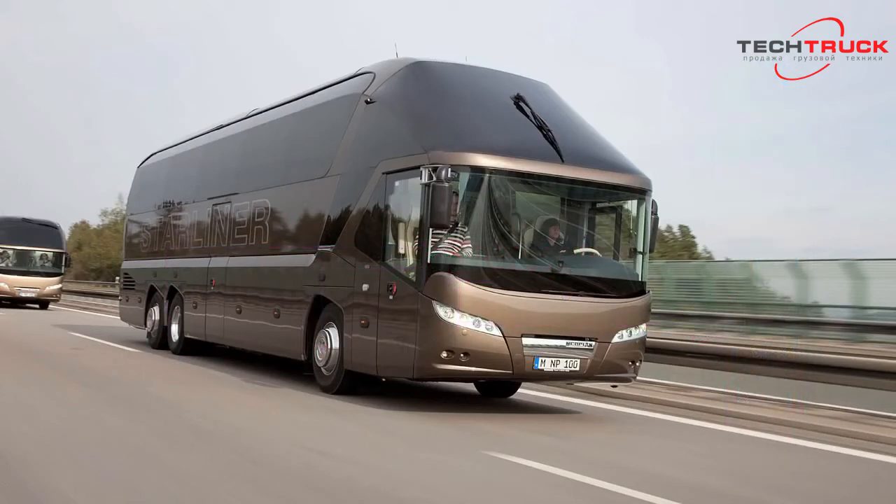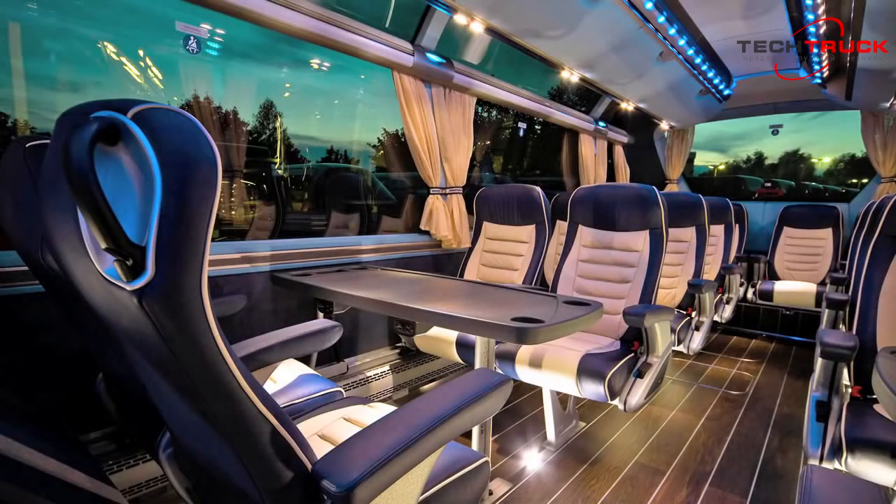At NeoPlan, this unrivaled combination of technology, safety, and comfort is appropriately referred to as VIP driving. The Starliner offers up to 50 seats in the 5-star category, or up to 54 seats in the 4-star category.